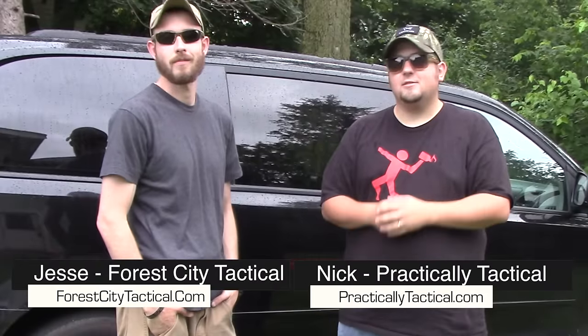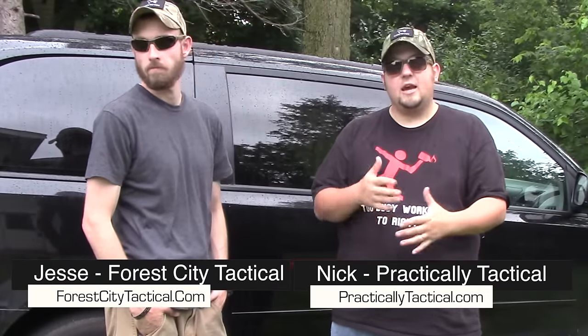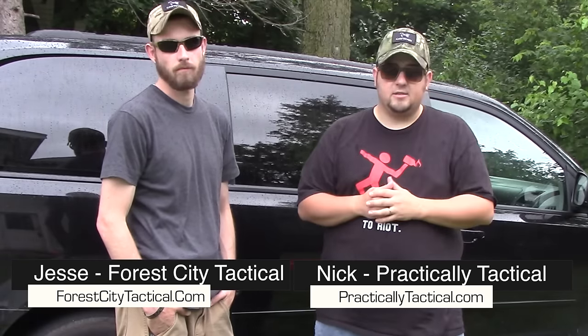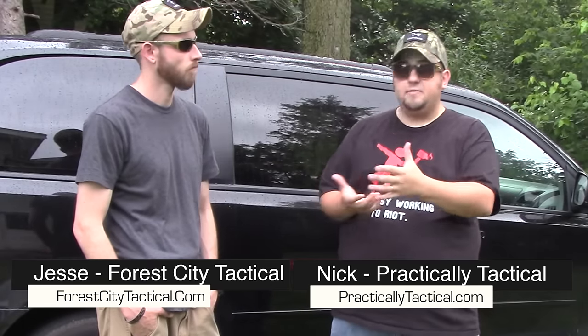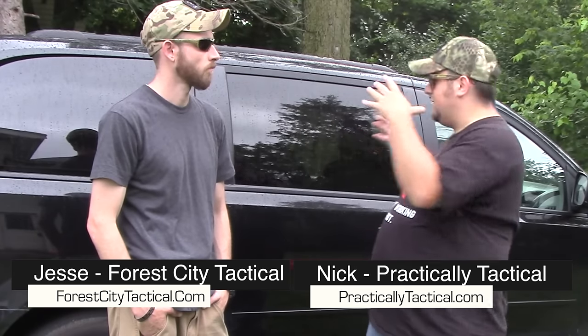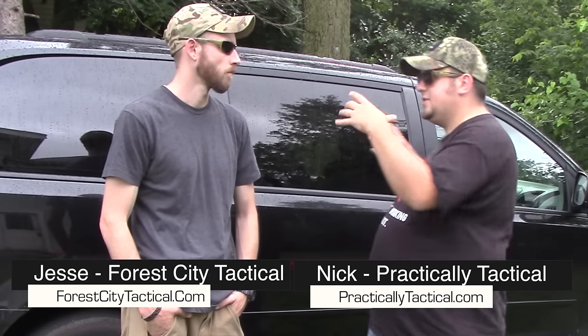Hey, what's going on guys, Nick from Practically Tactical. I got Jesse from 4Z Tactical, and on today's video we're gonna give you guys a couple concealed carry tips inside of a vehicle to set you up for success. When we look at the overall concept of vehicle concealed carry, we're in a confined space, we're in a box, so we really need to set ourselves up for success in a small area.